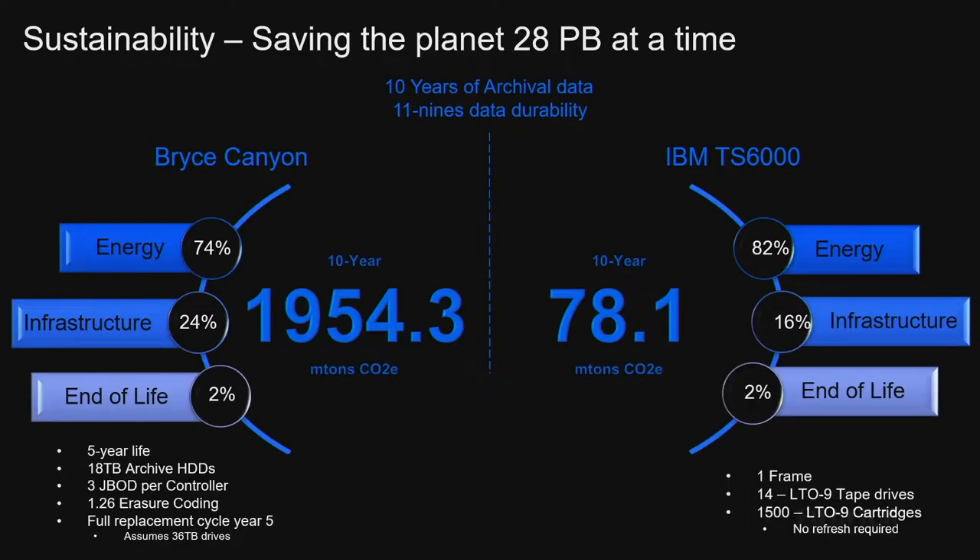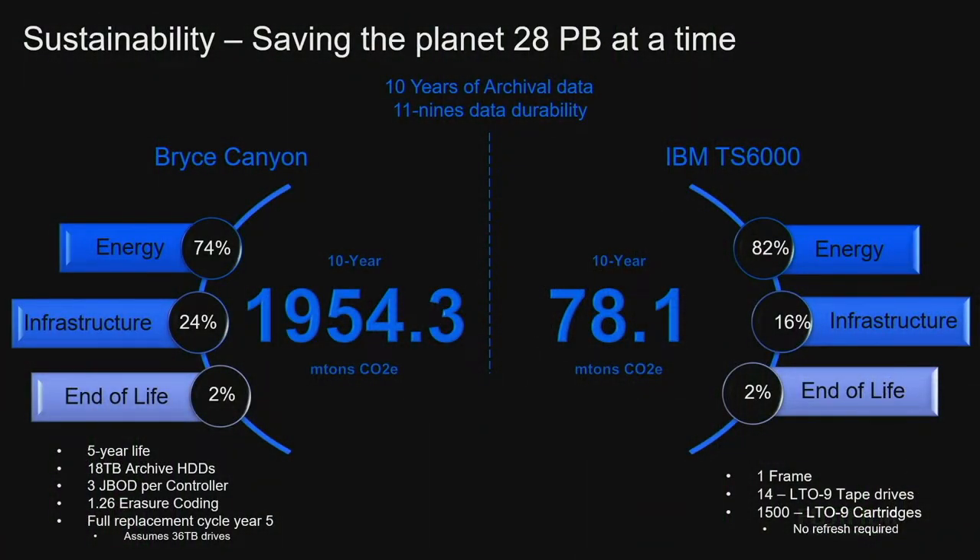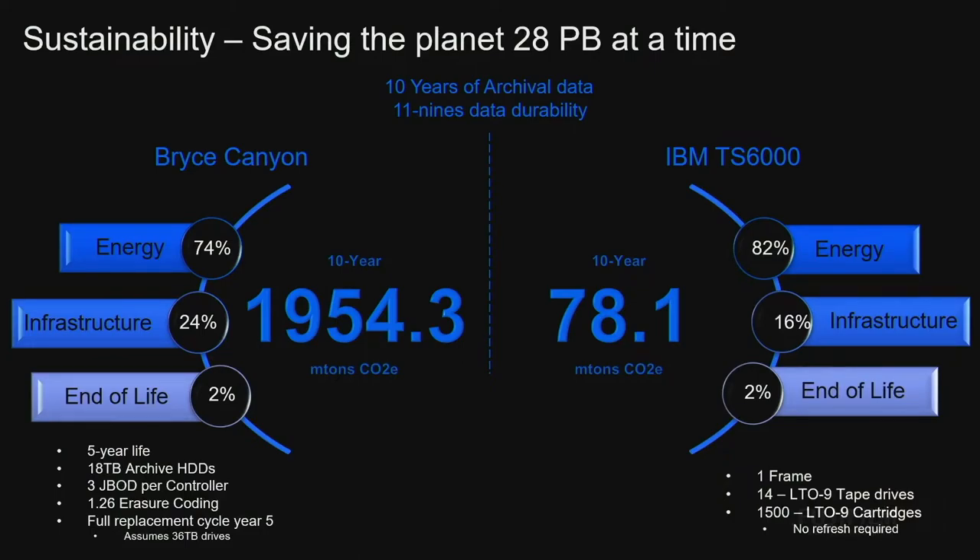When we compare this, we've got to bring forward some comparable amount. We're going to start with 28 petabytes, using the Bryce Canyon OCP platform. If you're deploying an OCP in your environment, it's a good measurement because I can go out and get all the specs — I know exactly what's in this box and how it's going to be deployed with 18-terabyte drives. If I keep 28 petabytes of data for 10 years at 11 nines of data durability using erasure coding, it's going to cost the environment 1,954 metric tons of CO2e just to keep that data around. And if these are archives — how impacting is that when you compare it to IBM's latest delivery in tape automation at 78.1 metric tons?